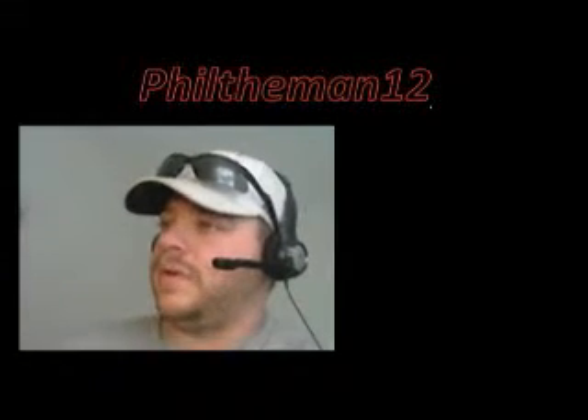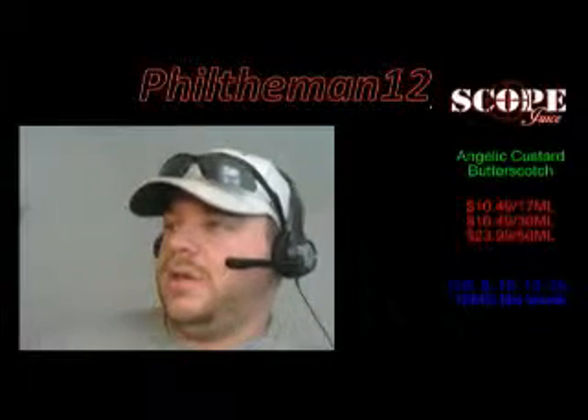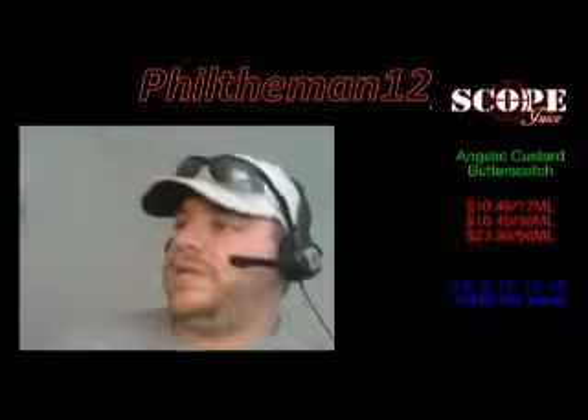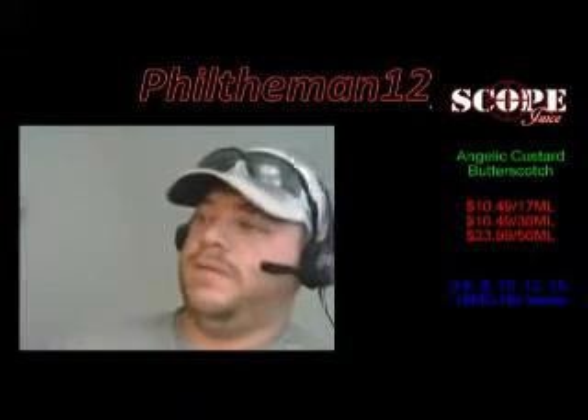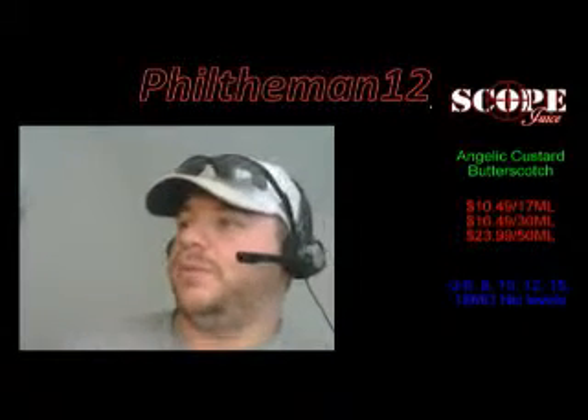Let's talk about pricing. You're looking at $10.49 for 17ml, $16.49 for 30ml, or $23.99 for 50ml. His nicotine strengths go anywhere from 0 to 6 and incremental 1, 8, 10, 12, 15, or 18.